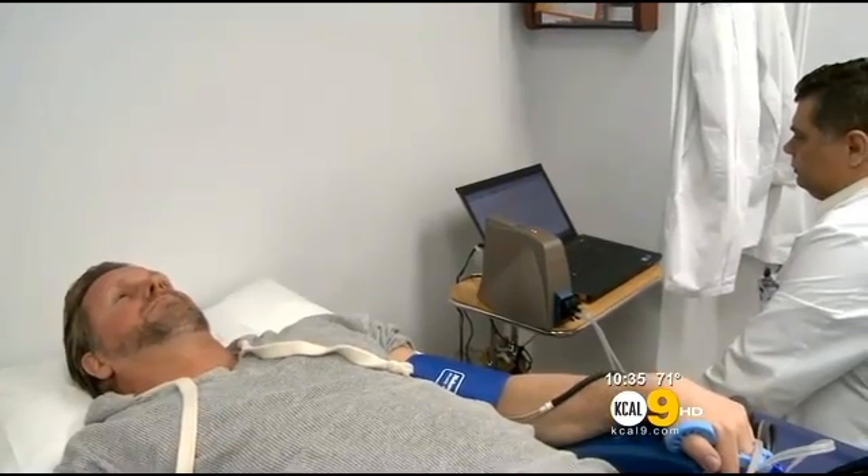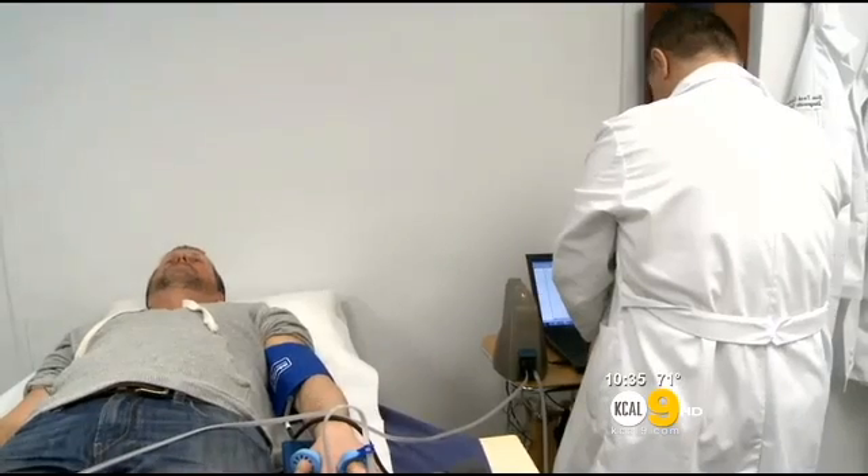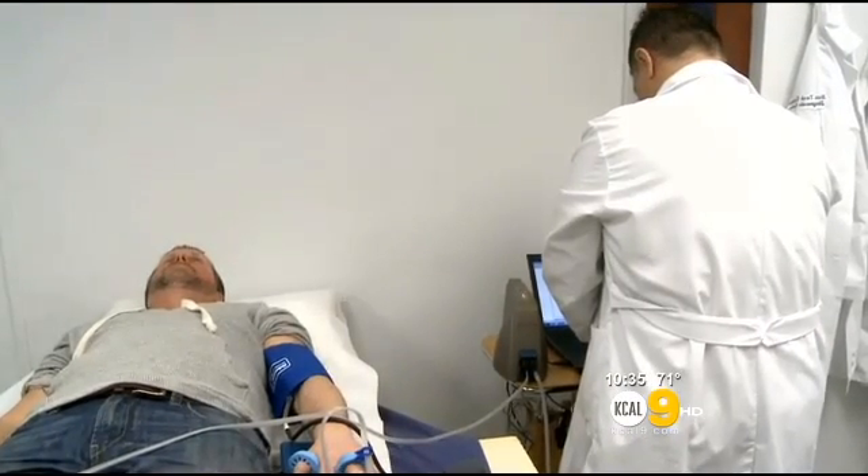Ed Murphy is being treated by a different doctor. He doesn't have any heart disease symptoms but wants to know if he's heading down the wrong path. "I think it's time to start checking and keeping an eye on things, because I think, you know, heard after 50, everything goes downhill."